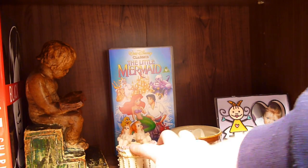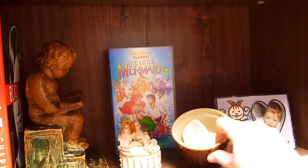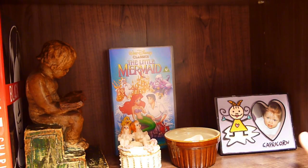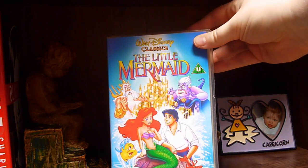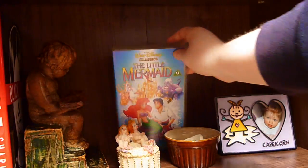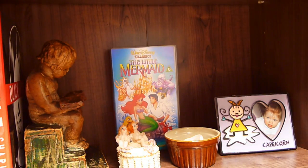And then I just have a little trinket box, a candle, and a photo frame that says Capricorn with a baby photo of me. And in the back I have a VHS of The Little Mermaid, because I've started collecting Disney VHS tapes. And that is it — that is my bookshelf tour. Finally, we're done!